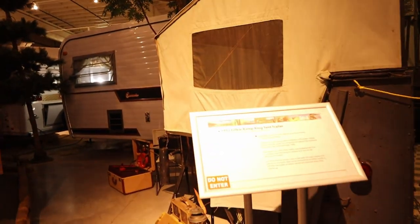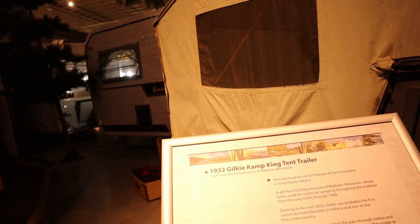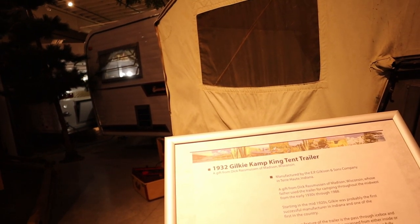It was the smallest until September 2004. This is the 1932 Gilkey Camp King tent trailer.